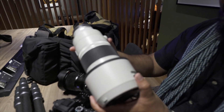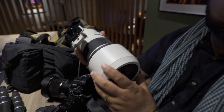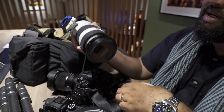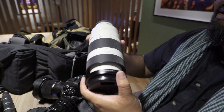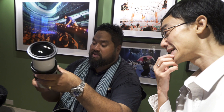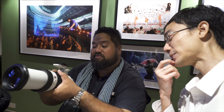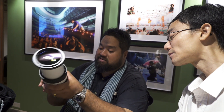I also brought the 100-400mm — Sony just passed it to me, but I haven't had a chance to try it yet. It's quite a monster of a thing, though for a 100-400mm, that's not exactly huge. I haven't used one of these for a long time, so it's a little different. I'll let you know how it works after I try it out.